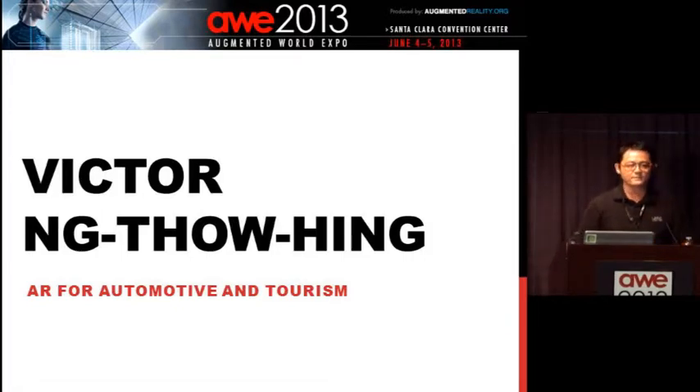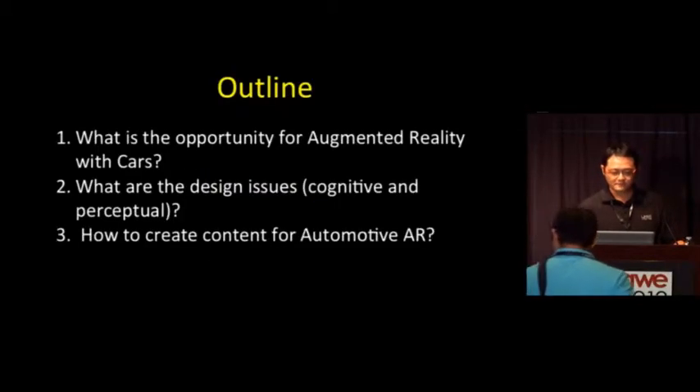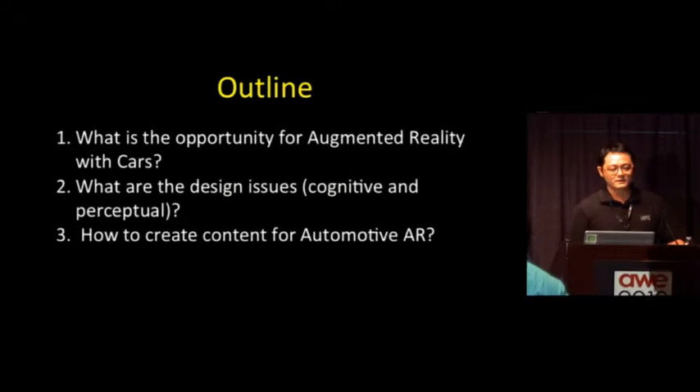Hi everyone, as Chris mentioned, I'm just up here in Mountain View, and we have a lab that we work to prototype different concepts for human-machine interfaces in the car. The three things I want to cover in today's presentation are: what the opportunity is for augmented reality in cars, what the design issues are on both the cognitive level of the driver and perceptual, and how to create content for automotive AR, at least the way we've currently tried to figure it out.